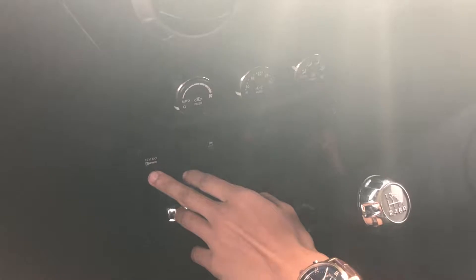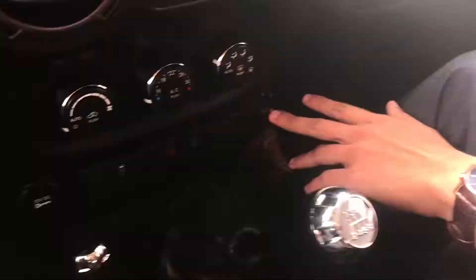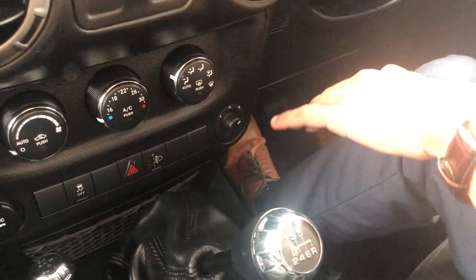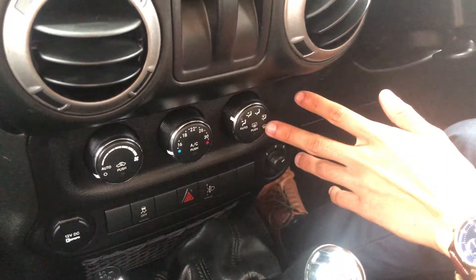Moving above that, there's another 12-volt input as well as your traction control button, your hazard lights, your headlight beam height, and your electric mirrors on the side. We've got standard air-con controls in the middle with your fan speed, your temperature, and your modes through here.